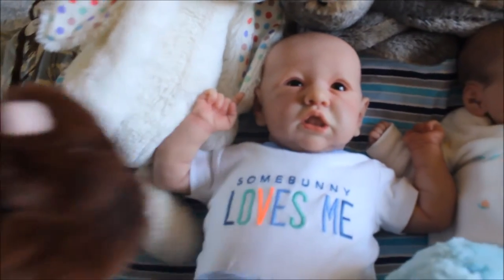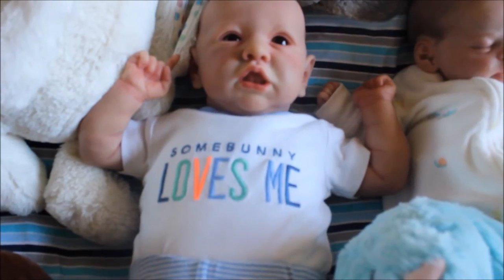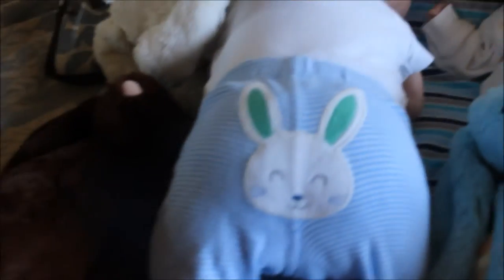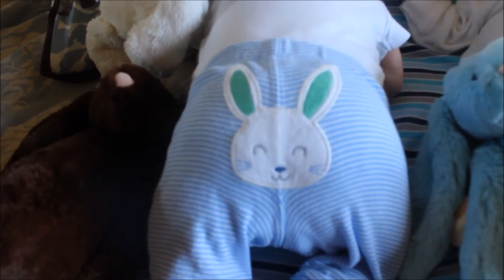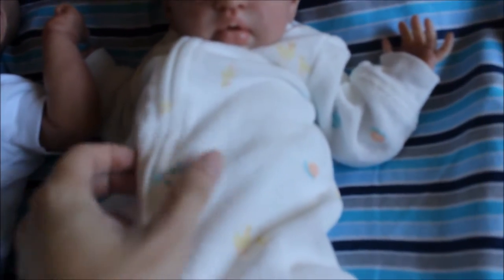Mr. Mason is wearing this outfit — let me move this to the side — it says 'Somebody Loves Me' and he has a bunny on the booty. See, he has a bunny on the booty right here. And then he is wearing this sleeper here.